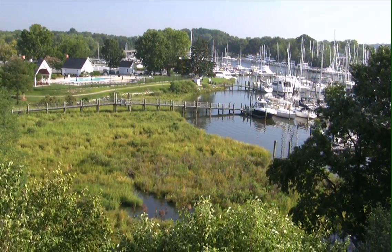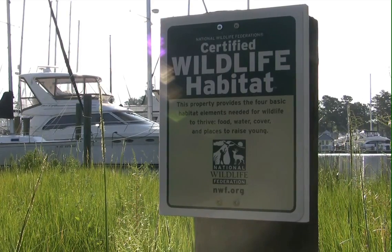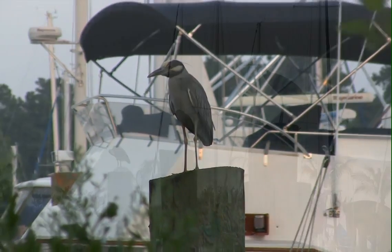Spartina marshes extend the shoreline buffer, filtering stormwater runoff, and creating large habitats around the water's edge for birds, small mammals, and other wildlife.